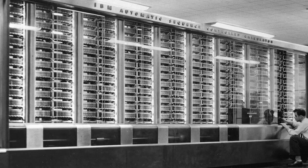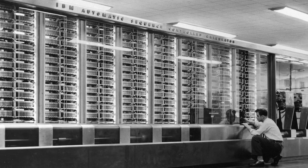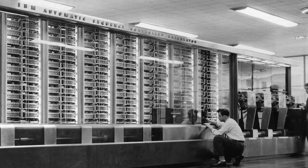Renowned computer scientist Admiral Grace Hopper had a favorite story involving some engineers working on the Harvard Mark II computer. They were trying to figure out the source of problems in a relay. After doing some investigating, they discovered the source of their trouble was a moth — a literal bug in the computer.